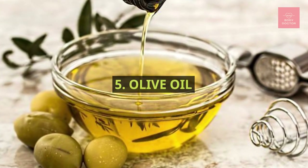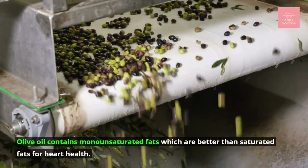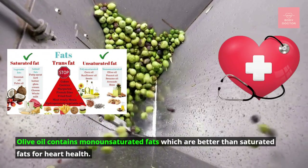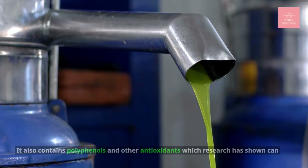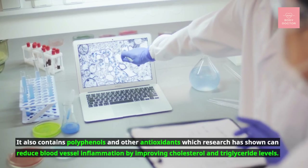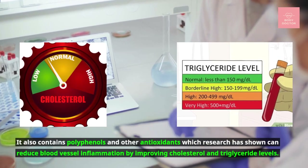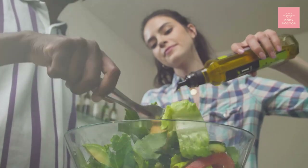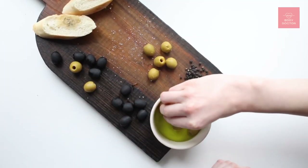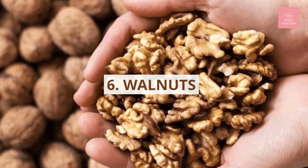Number five: olive oil. Olive oil contains monounsaturated fats, which are better than saturated fats for heart health. It also contains polyphenols and other antioxidants, which research has shown can reduce blood vessel inflammation by improving cholesterol and triglyceride levels. Consume extra virgin olive oil because it is unprocessed and has more polyphenols than other processed oils.